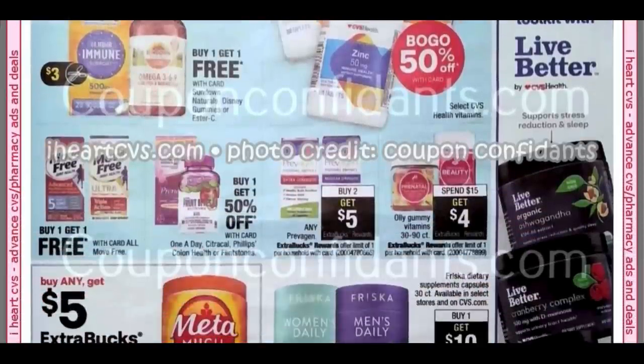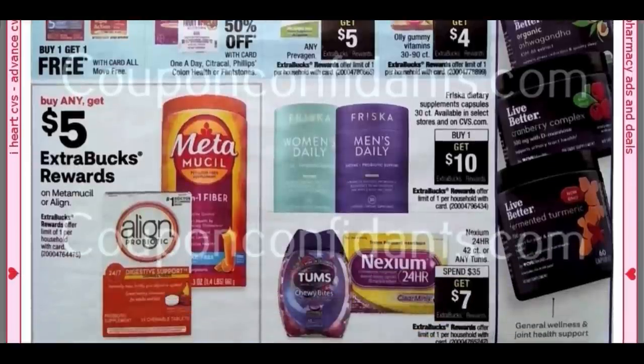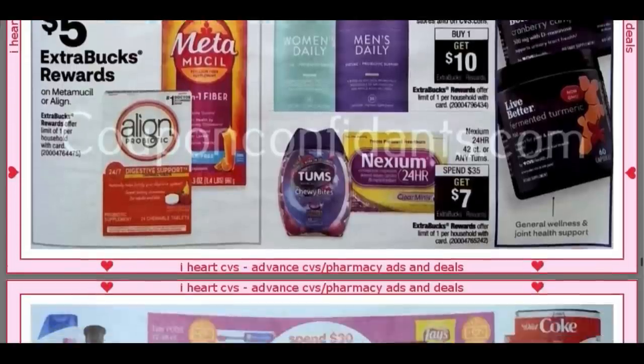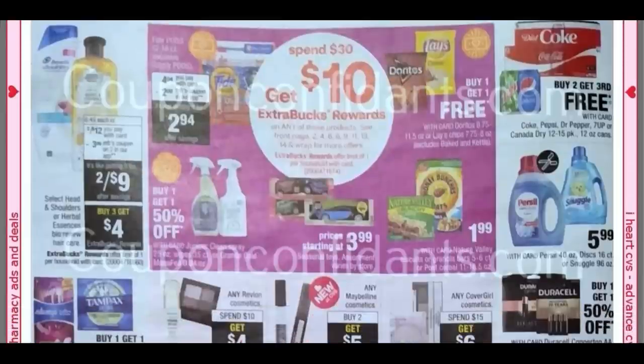Buy One, Get One Free. The Move Free, Buy One, Get One Free. Buy any Metamucil or Align, Get a $5 Extra Buck.